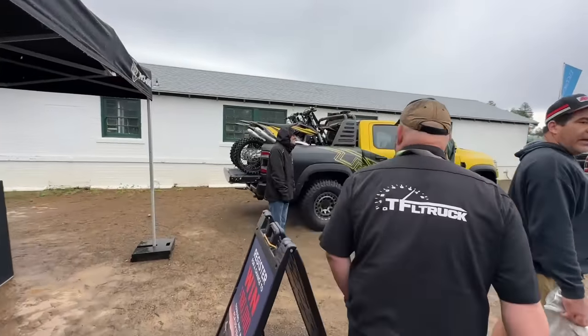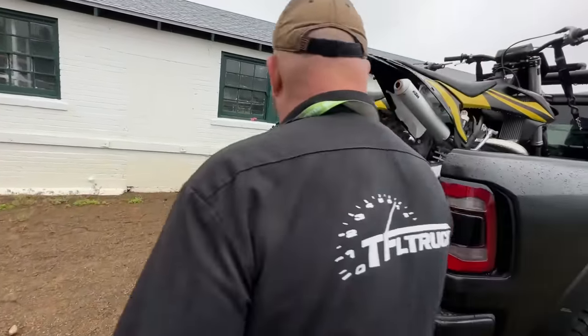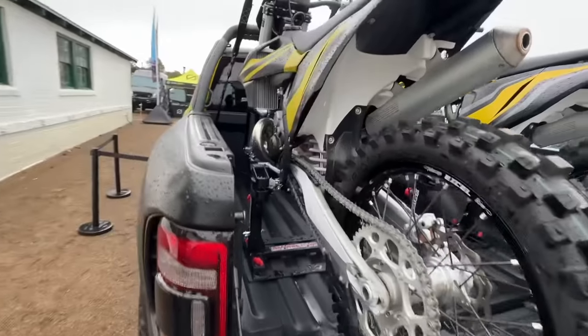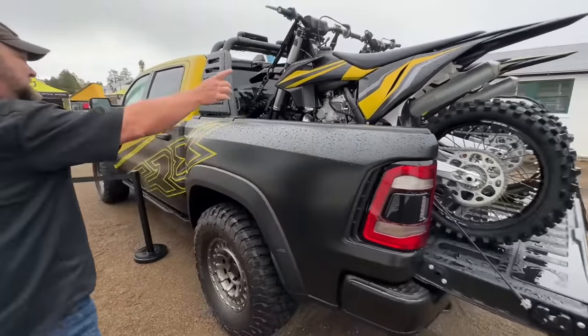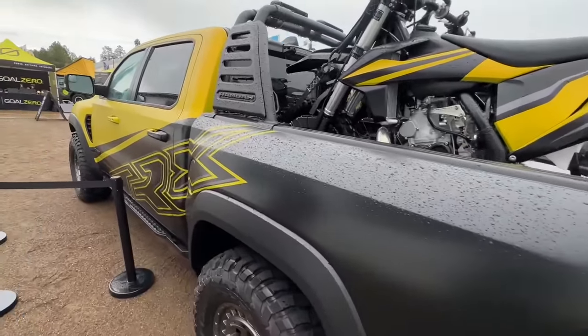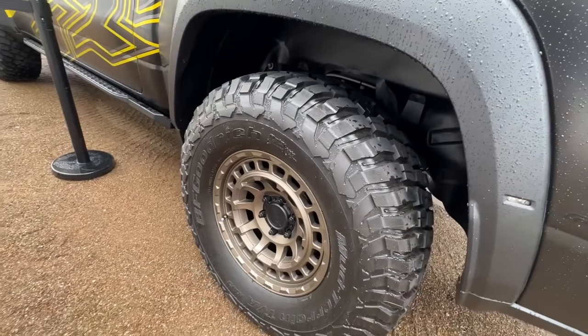Look at that — a RAM T-Rex with matching motorcycles. These are KTMs matching the T-Rex. It's a really cool motif. This is another concept vehicle from RAM rolling on what I think are 37-inch tires — RAM saw the Raptor R on 37s and said, well, how about this?